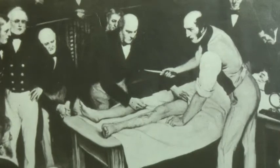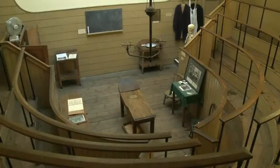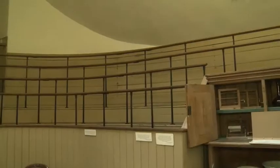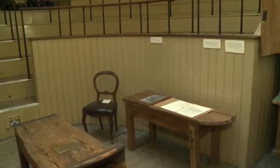Before the 19th century, many patients died after operations. Surgeons didn't wash their hands between operations and hospitals were not clean places. They were full of germs, very small living things which often carried diseases.